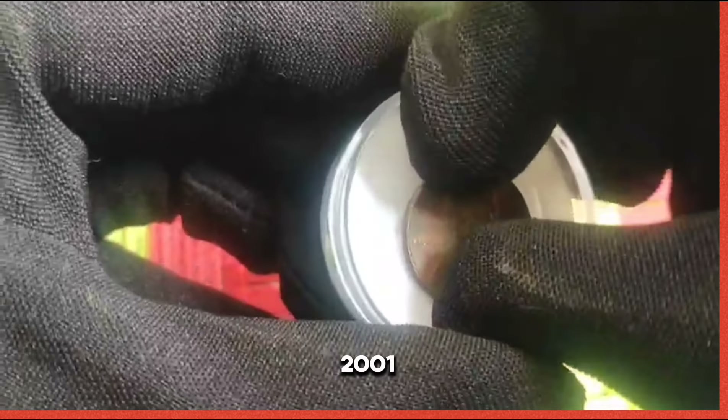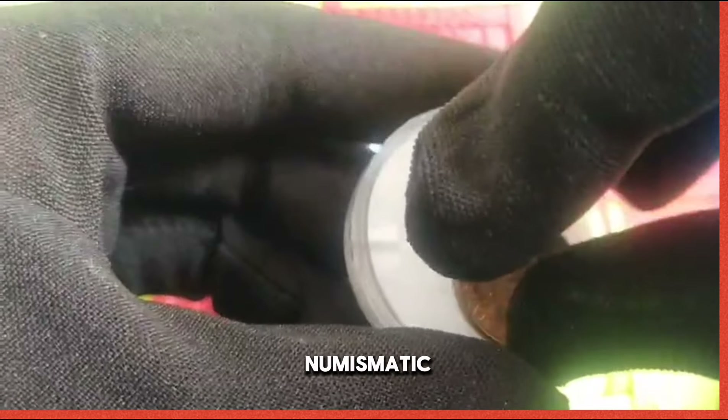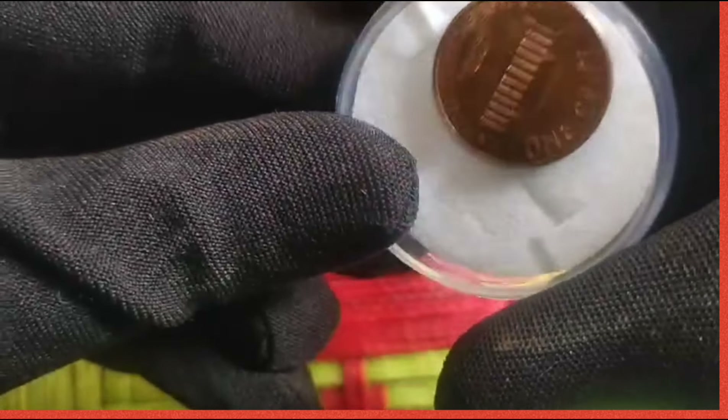Behold the 2001 US 1 cent coin, a small yet significant piece of numismatic history. Despite its unassuming appearance, this penny holds a wealth of value and intrigue.